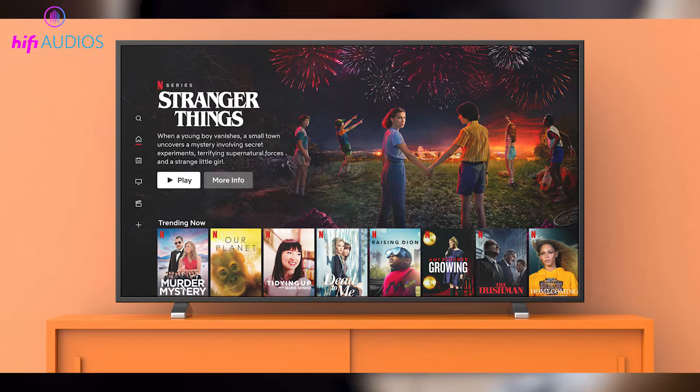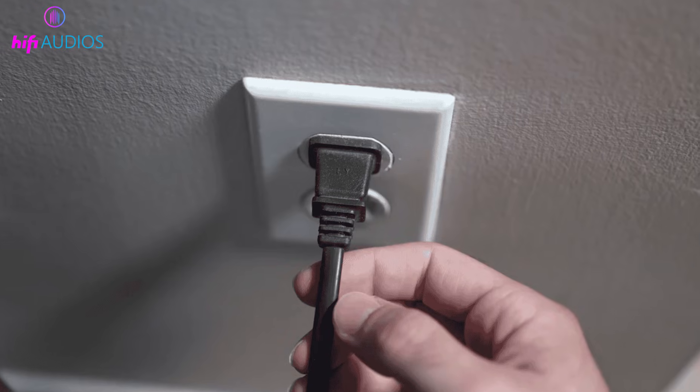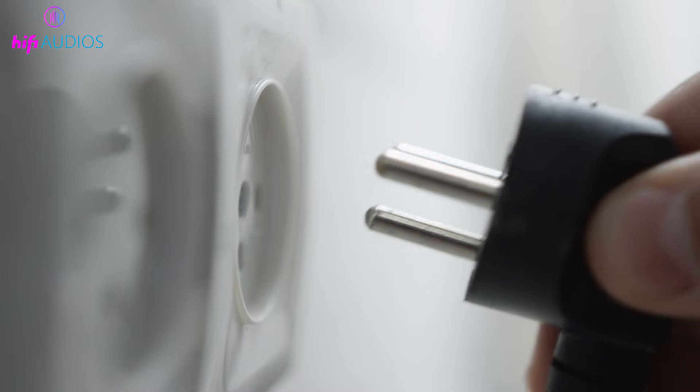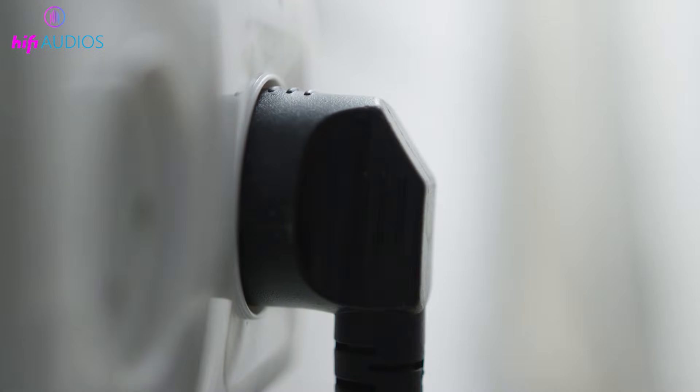Let's start with the basic troubleshooting that you should try first before changing any settings. Begin by power cycling your smart TV by turning it off, unplugging it from the power socket, waiting a short moment, then plugging it back in and turning it on. This helps clear small glitches.